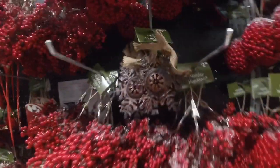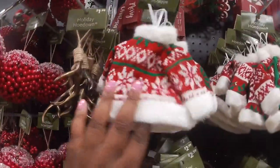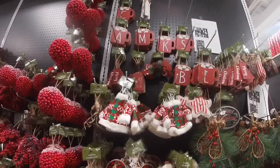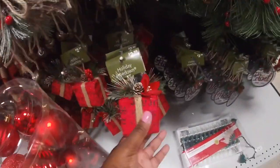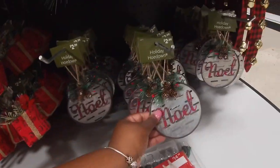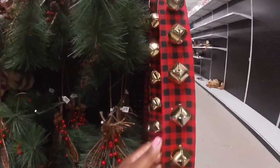$4.99 Merry and Bright hot chocolate. $2.99, $2.99, $4.99, $4.99 — oh look at the cute little sweater, $2.99. More of the hot chocolates and initials, those are really cute. The reindeer, candy cane, a cute little red box that says Noel. $2.99, $2.99, $2.99, $7.99.